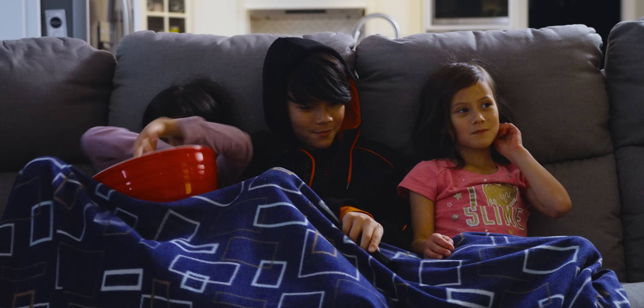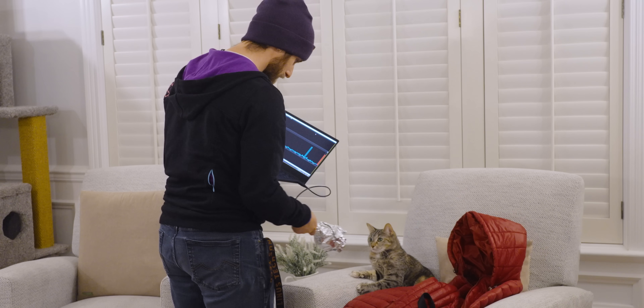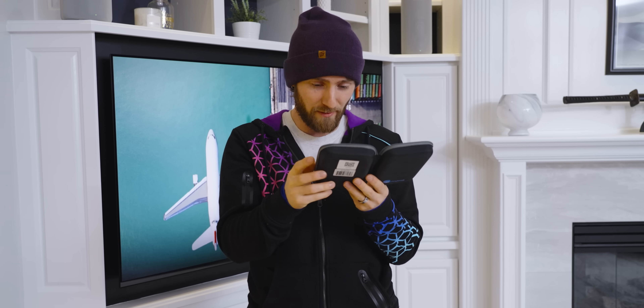Whole family movie night ruined. Thankfully, we got to the bottom of it. You guys are never going to believe what was spewing RF interference out into my house. And as you come along with me on this journey of discovery, I'm sure you're going to pick up some tips and tricks that'll take you from Wi-Fi Zero to Wi-Fi Hero. All we need is a little bit of help from the contents of this pouch.